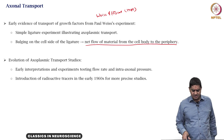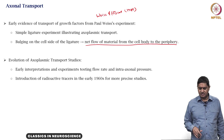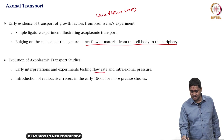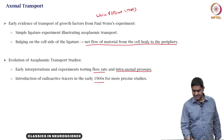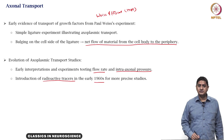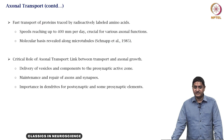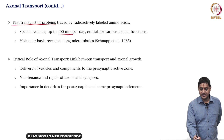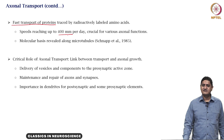The early experiments and interpretations focused on the rate of flow and intra-axonal pressure. But later, in the 1960s, radioactive tracers were used to trace specific proteins. This use of radioactive tracers suggested there was fast transport of proteins at up to 400 mm per day, or 40 centimeters per day, which was crucial for various functions of the axon.